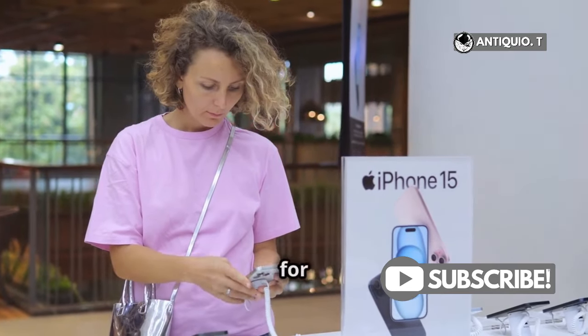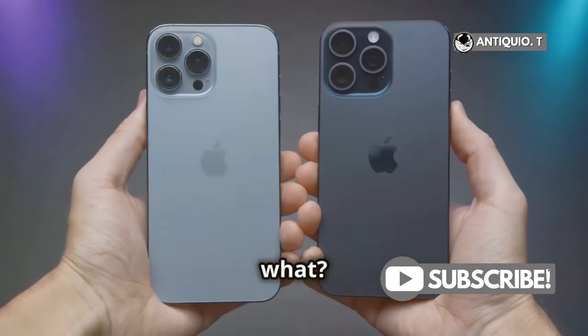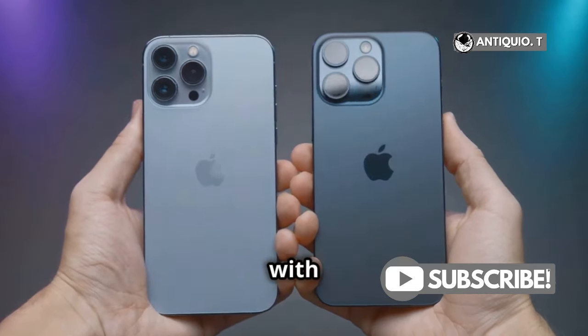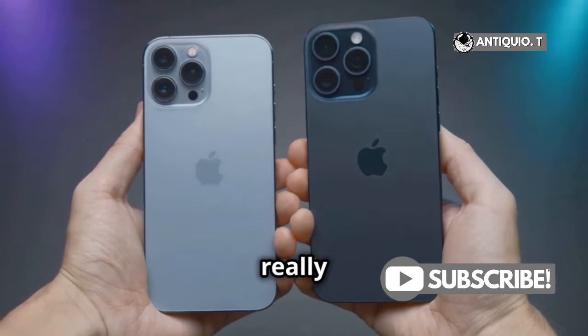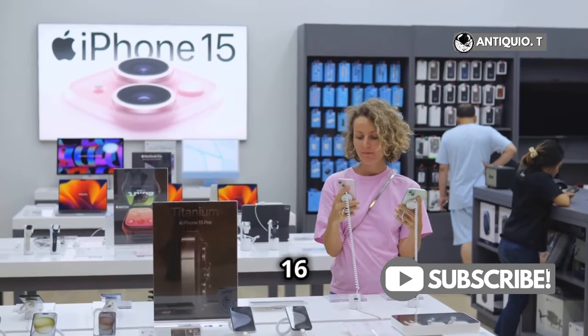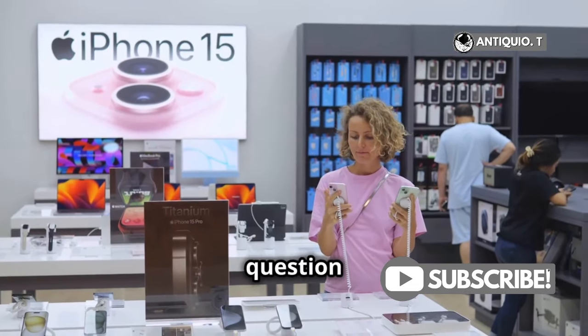Hey iPhone fans! Are you ready for some exciting news? The iPhone 16 and iPhone 16 Plus are here, and they're making waves with their new colors. Apple has really outdone themselves this time, so you're probably wondering: does the iPhone 16 come in pink? It's a question on everyone's mind.